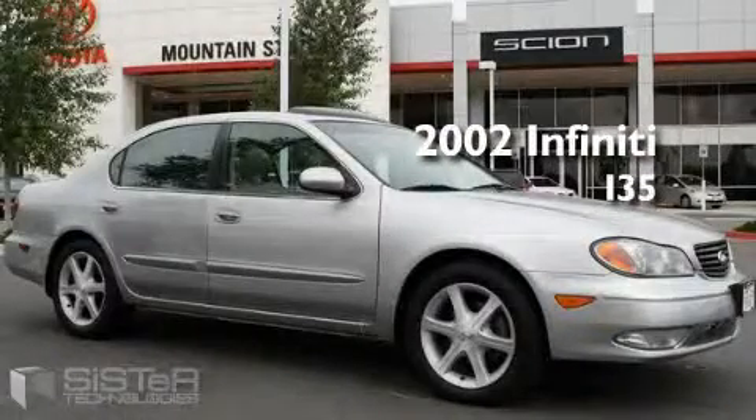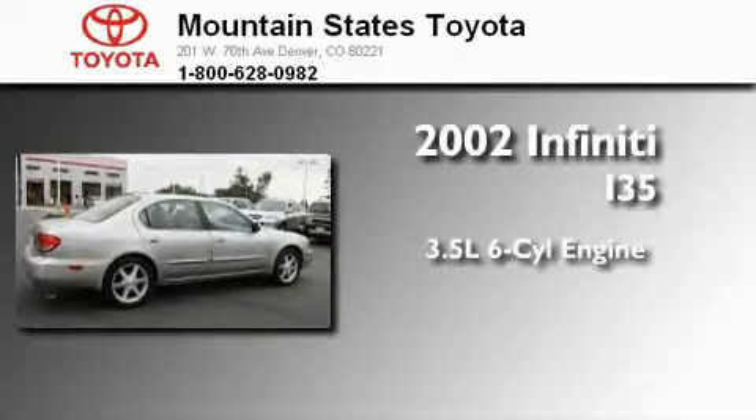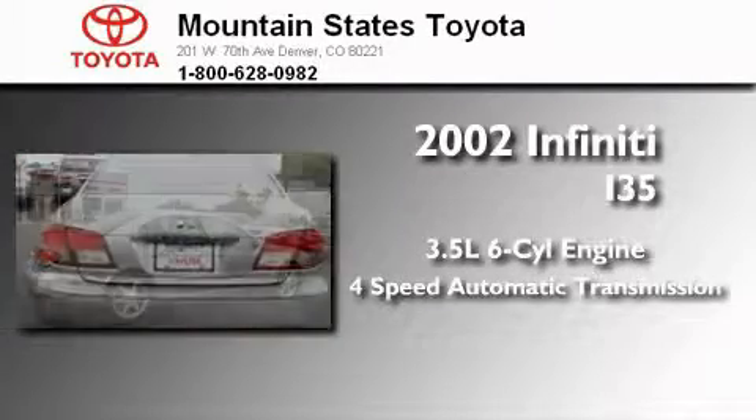This is a 2002 Infiniti I35. It has a 3.5 liter six-cylinder engine and a four-speed automatic transmission.